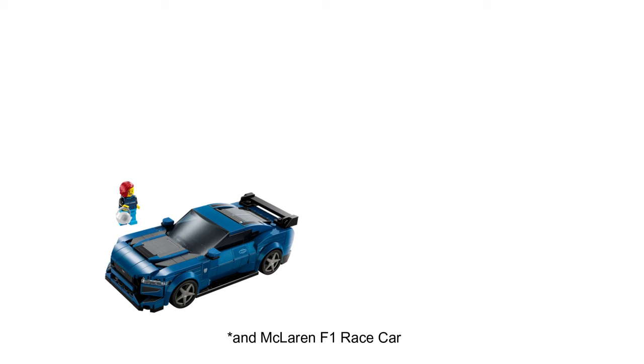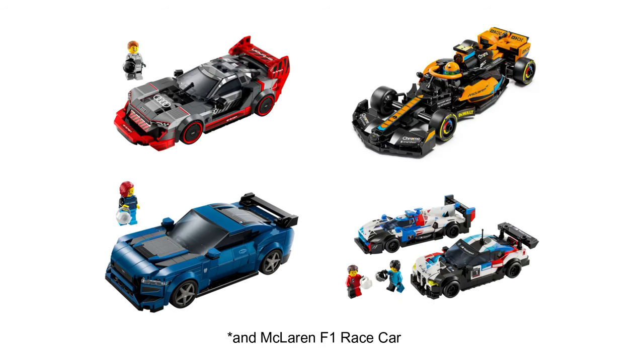Now being a fan of cars in real life, the Speed Champions sets are really cool to me. 2024 started off really strong with the Mustang, Audi and BMW double pack. So let's see what else we have on the horizon.